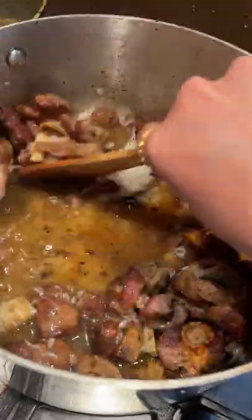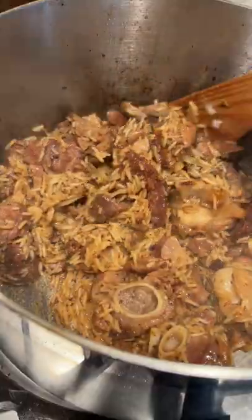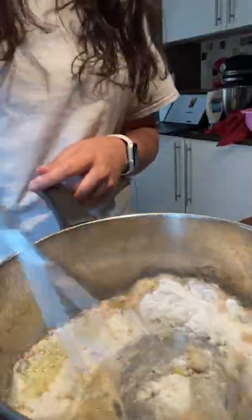It doesn't have a lot of spices, but that means the flavor of the lamb really shines through. But I think next time I'll prefer to use boneless lamb just to make it easier to eat.